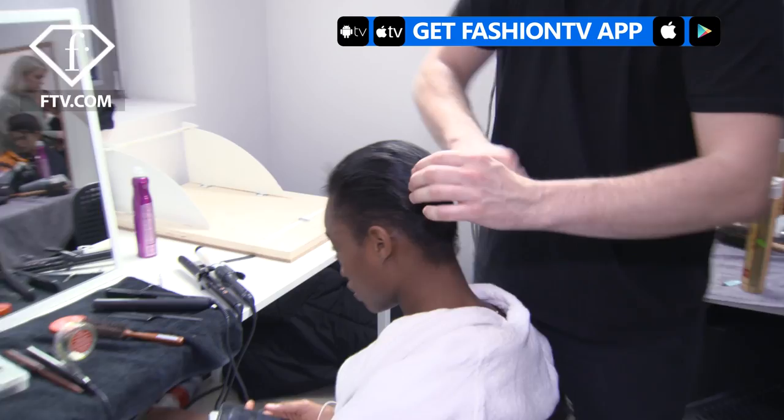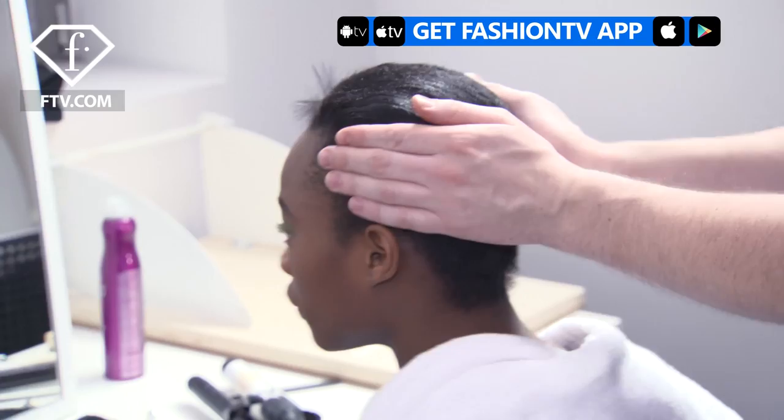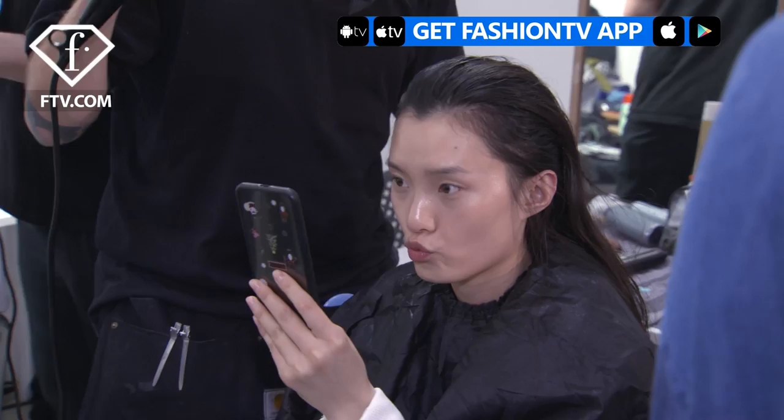We're working with some haircuts, making them slightly more graphic, just so that you have a slightly bolder silhouette. Girls with natural hair, the black girls, we're creating a stronger shape in their hair. And then the girls with the longer hair, we're just working back off of the face.